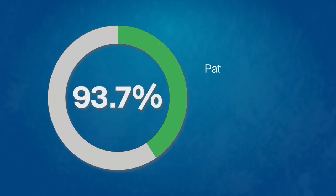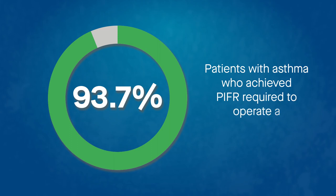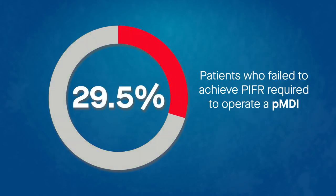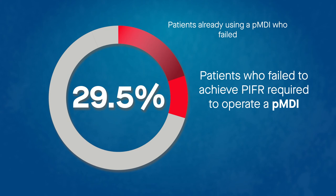Regardless of their current device and with the same level of training provided, more than 93% of patients with asthma achieved the PIFR required to operate a high-resistance DPI. In contrast, approximately 30% of patients failed to achieve the PIFR required to operate a PMDI, including a fifth of patients currently using a PMDI.